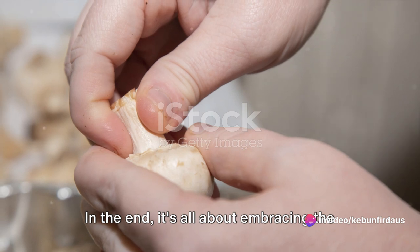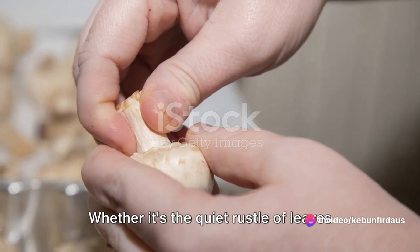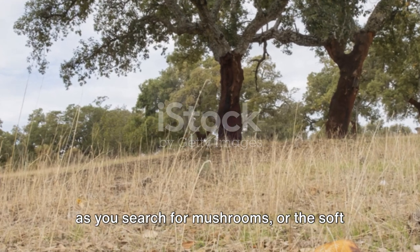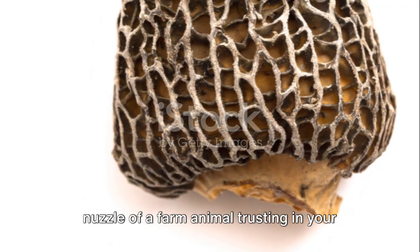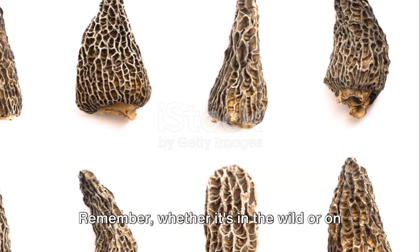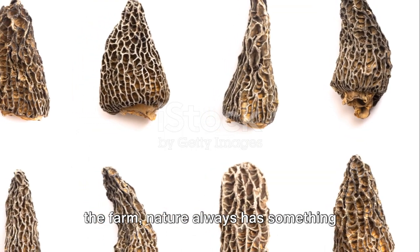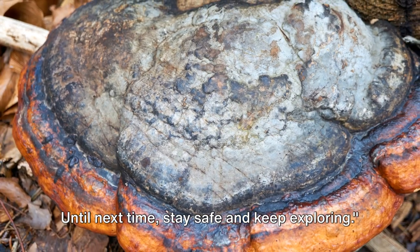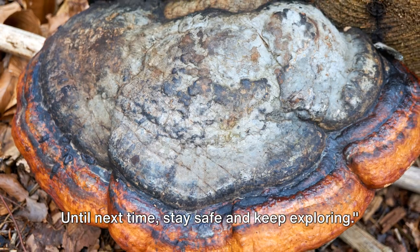In the end, it's all about embracing the beauty of nature. Whether it's the quiet rustle of leaves as you search for mushrooms, or the soft nuzzle of a farm animal trusting in your care, there's always something wonderful to discover. Remember, whether it's in the wild or on the farm, nature always has something beautiful to offer. Until next time, stay safe and keep exploring.